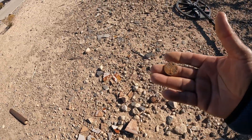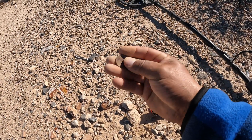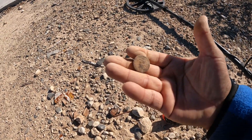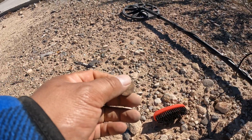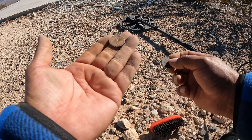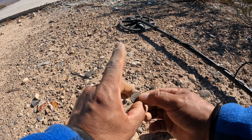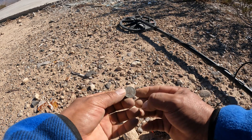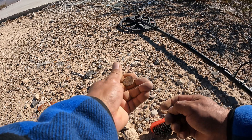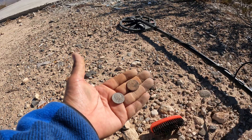Déjenme ver si puedo limpiarla un poquito. Let me clean it up a little bit. I'm trying to clean the coin — trate de limpiar la moneda. Pero está muy, muy sucia. That is very, very rusty. To be honest, I don't see anything on there. But I compare it with the other coin I found on the other side, and it's exactly the same size. So I think that was a five cents. Probably a five cents — posiblemente una moneda de cinco centavos.